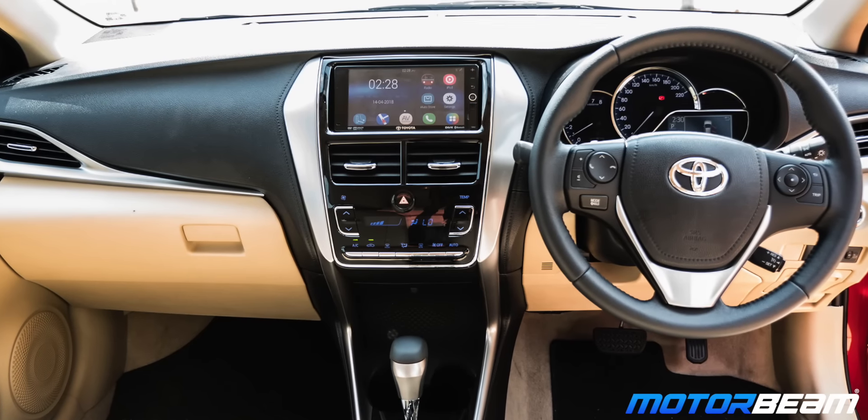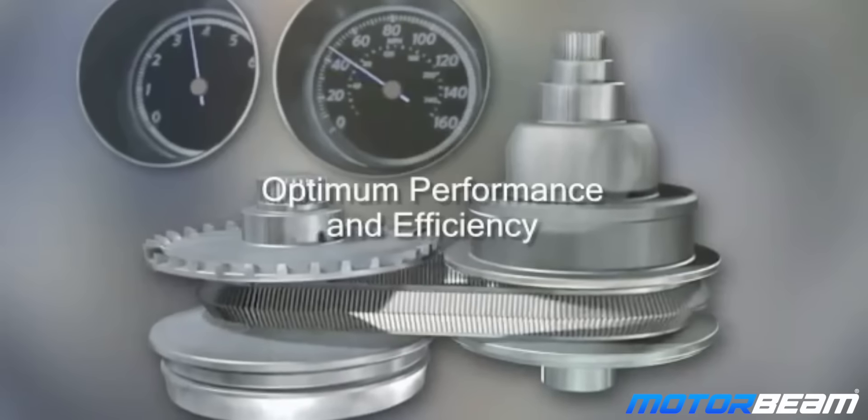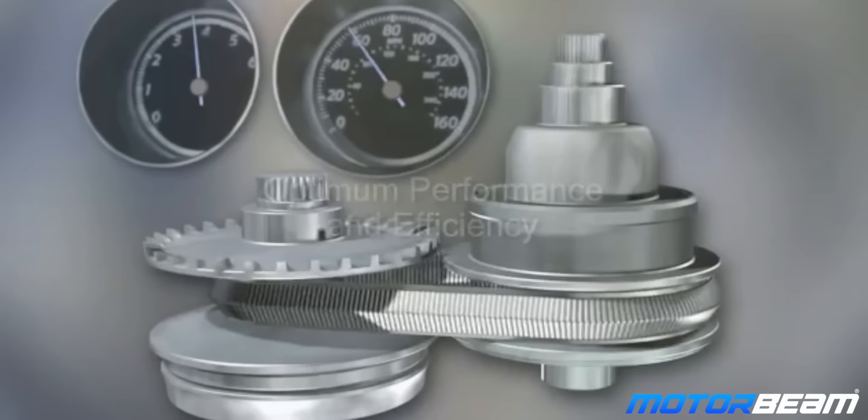Now we have the second type of automatic transmission, that is CVT. CVT stands for Continuously Variable Transmission, and this gearbox comes with a single unique gear which can switch through multiple gear ratios. These gear ratios are continuous and the CVT uses pulleys or belts instead of steel gears.